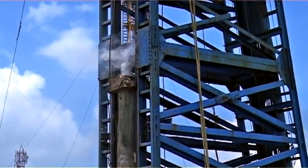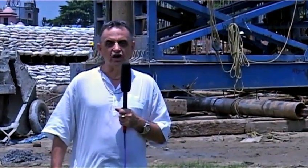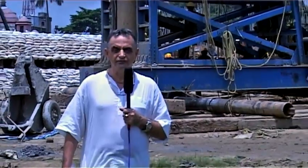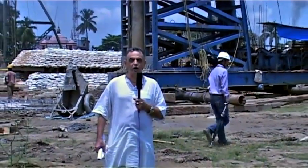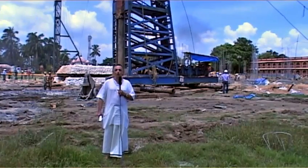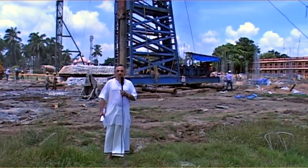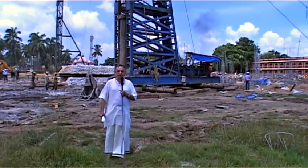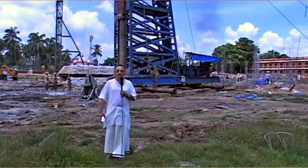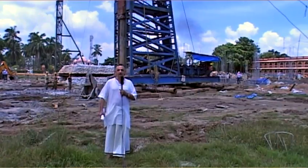First of all, we'll start with the piling machines. We have many machines here on the site that are actually pounding a jig that goes 23 meters deep into the earth. As you can see behind me, you can see one of the piling machines in motion now. When this piling machine rams the jig all the way down, then the concrete is poured. This is what we call a pile. There are 2300 of these piles on the whole site.